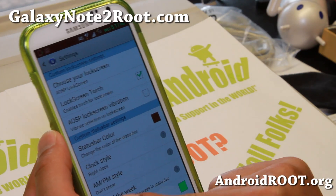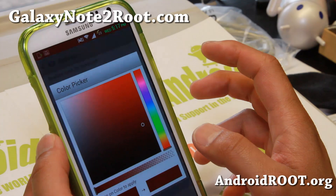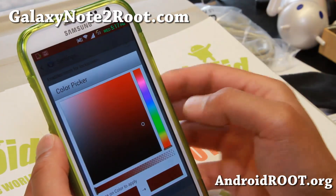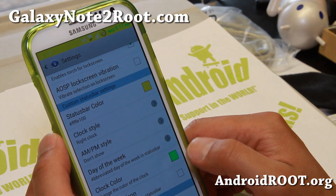Lock screen vibration if you want to enable that for USB lock screens. Status bar color — this is great. Your status bar there, you can change it to any color you want and it will be instant, which is very nice.